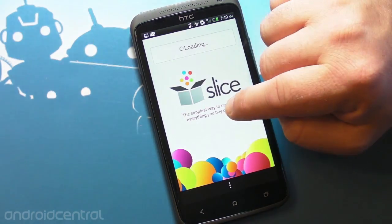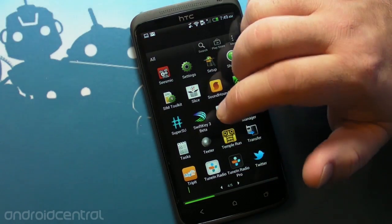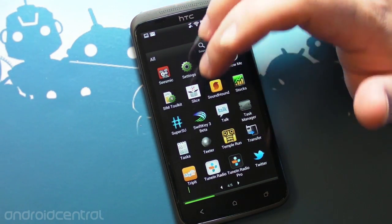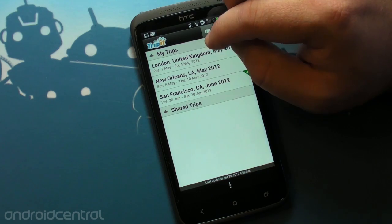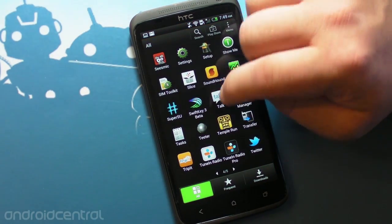I use Slice to track packages — we did a post on that earlier. It's almost like TripIt, actually, but for packages. And I've talked about TripIt many times — this is how I keep track of all my trips, flights, and hotels. It's an indispensable app for a traveler.